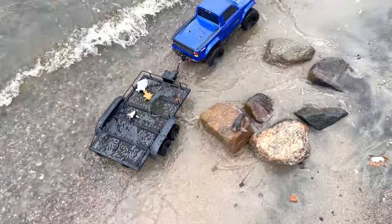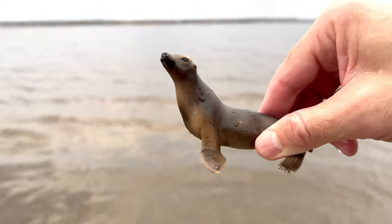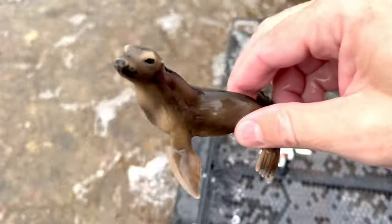Let's try not to get stuck. It's a sea lion! The sea lion has such a long neck.